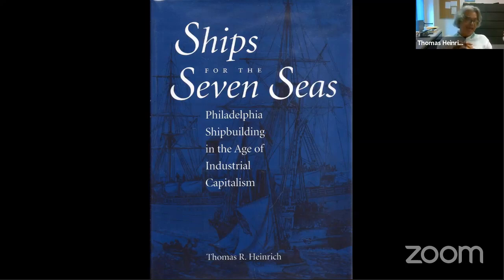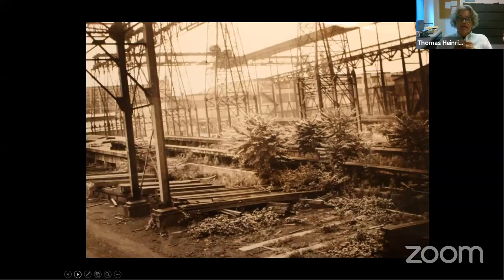'Ships for the Seven Seas' ends in 1929. Cramp had already gone bankrupt two years prior. This is what Cramp shipbuilding looked like in the mid-1930s — a really desolate place, the birthplace of the modern American steel Navy, a sad sight to see. What happens very quickly at the beginning of the Second World War in 1940 is that Franklin Roosevelt — who was a ship buff, loved cruisers, battleships, destroyers, not so much submarines — was very keen to commence rearmament on a massive scale.